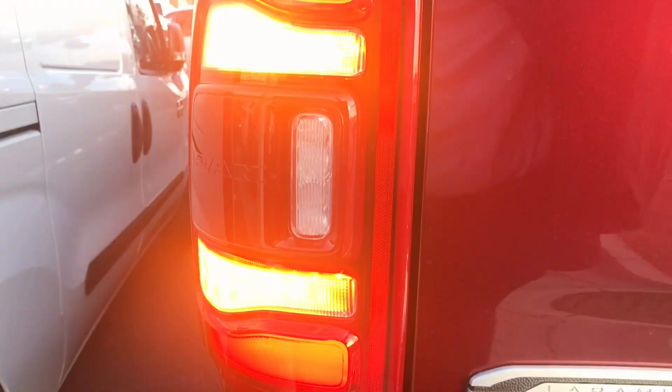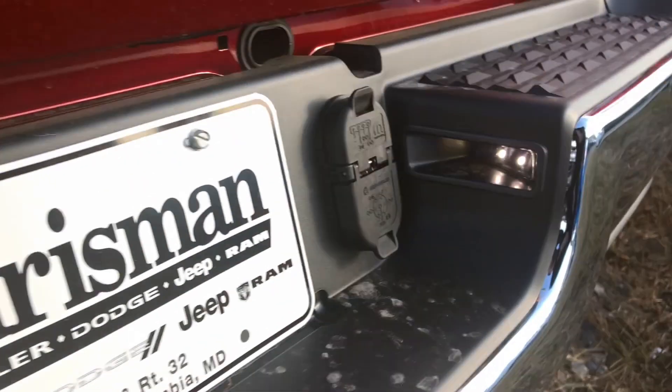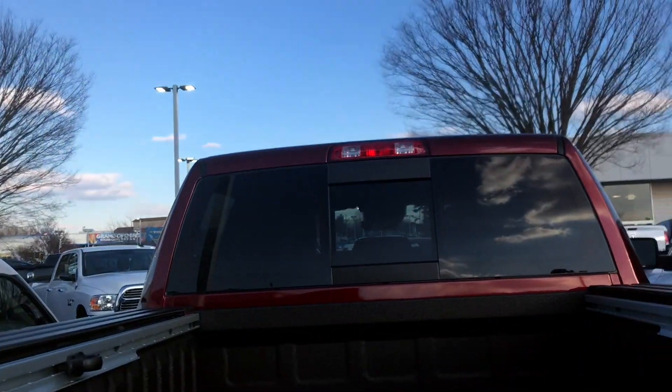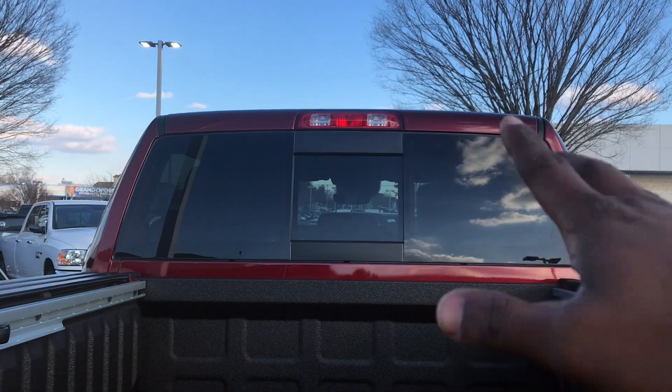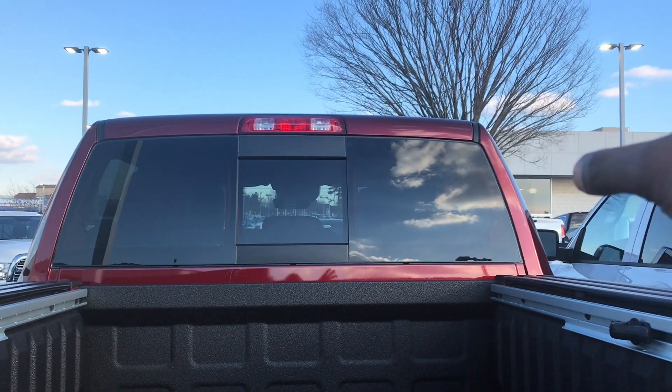Everything on the taillight is going to be LED, including the backup reverse lights. License plate lights are going to be LED. If you have the standard high-mount, it's going to be incandescent bulbs unless you get the backup camera, which has all LED.